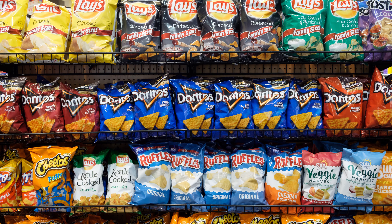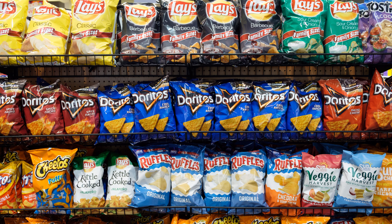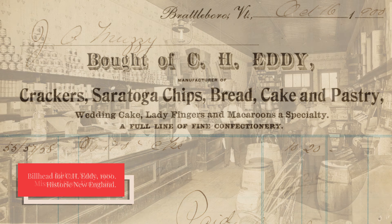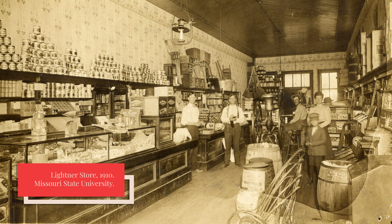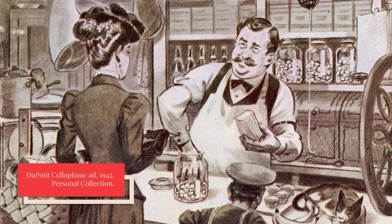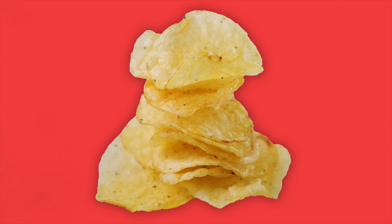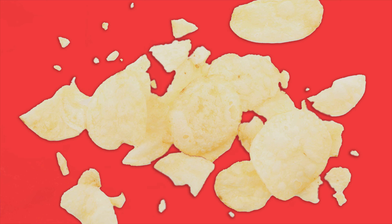Although potato chips are ubiquitous in American culture today, they were once more of a novelty food. If you wanted potato chips, you had to find a restaurant or bakery that served them or make them yourself. By the 1880s, small businesses were making chips and selling them to local stores, making potato chips more accessible. Customers could go up to the counter of a general store and the clerk would scoop potato chips from a bulk container, such as a glass case or a barrel, into a bag. But the problem with these potato chips is that they didn't stay fresh for very long. If you were unlucky, you might get the crushed and stale chips from the bottom of the barrel.